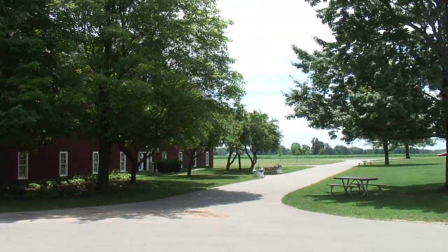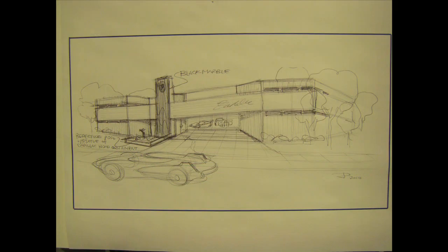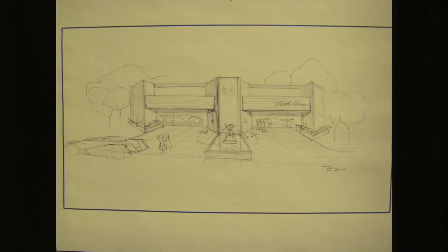If you stand at the door of the diner and sight down the road, you will be looking at the front door of our new museum building. Members of the League of Retired Automotive Designers have submitted design proposals, and an architectural competition is currently going on to determine the appearance of the new Cadillac and LaSalle Club Museum building.